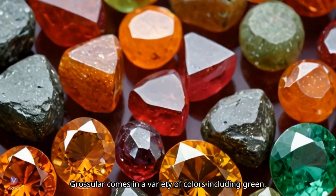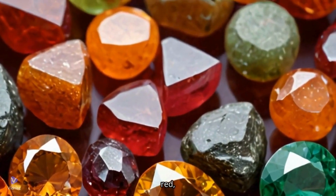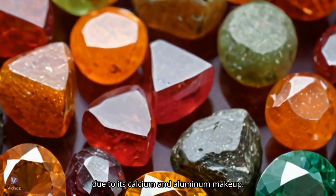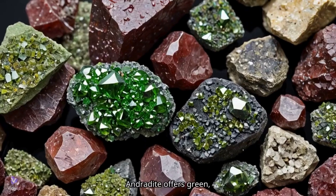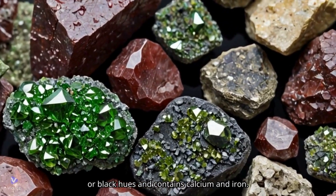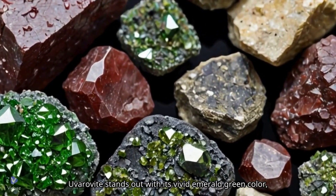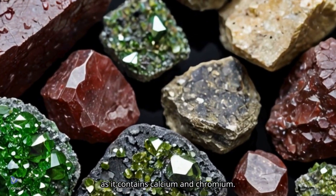Grossular comes in a variety of colors including green, yellow, brown, red, or even colorless, due to its calcium and aluminum makeup. Andradite offers green, yellow, brown, or black hues and contains calcium and iron. Uvarovite stands out with its vivid emerald green color, as it contains calcium and chromium.